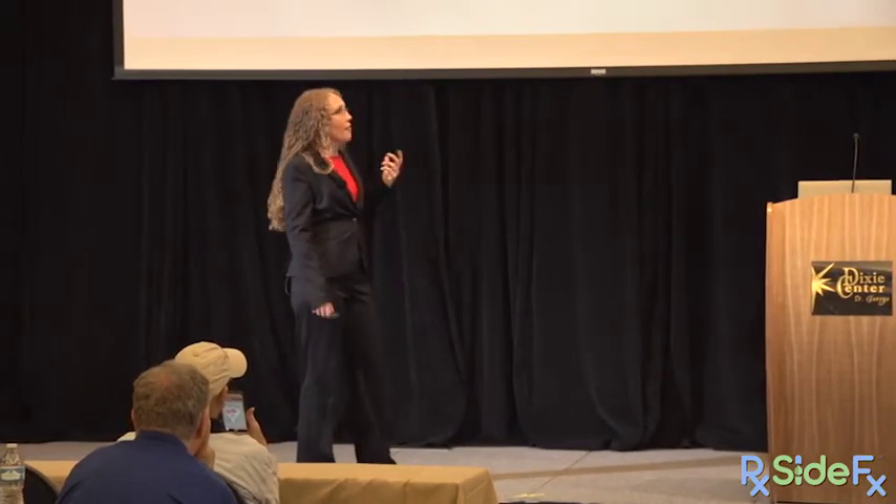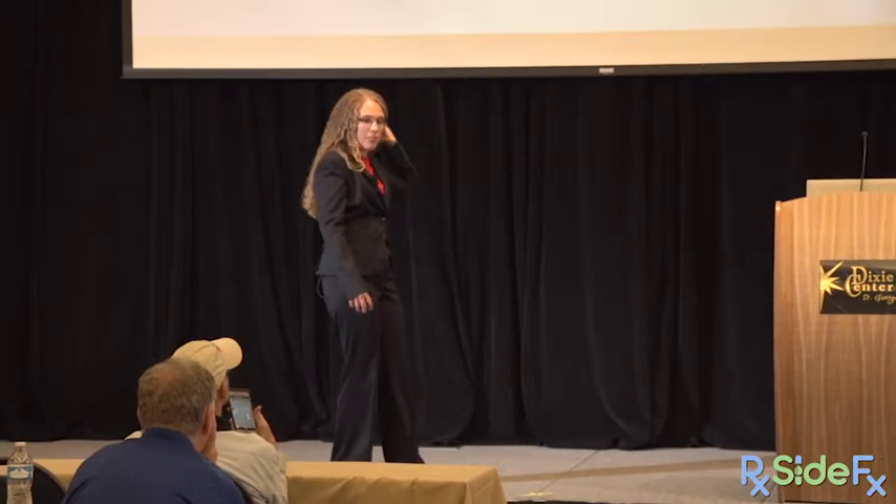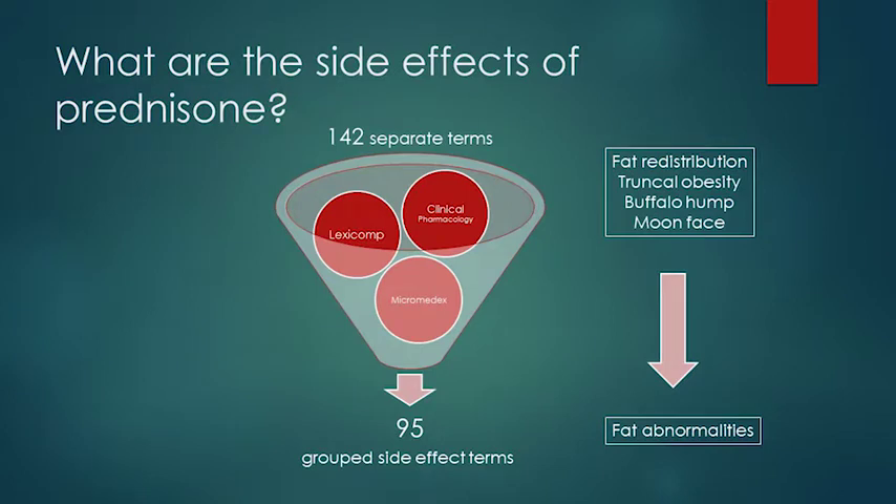I checked Clinical Pharmacology, Micromedics, and LexiComp, and they had 142 separate terms listing all possible experiences for a patient on prednisone. Since many were duplicative — for example, fat redistribution, buffalo hump, truncal obesity, and moon face are all fat abnormalities — I grouped them into 95. There are still 95 separate miserable experiences your prednisone patients can have.